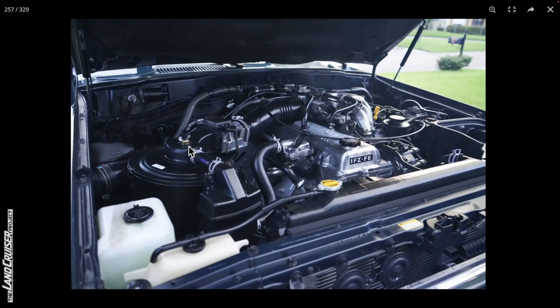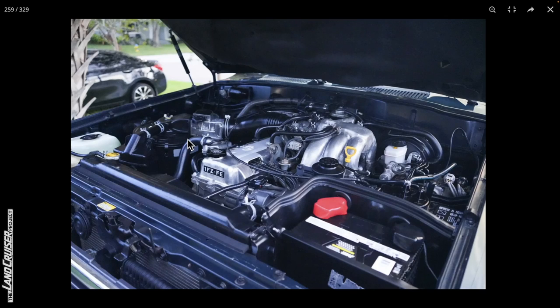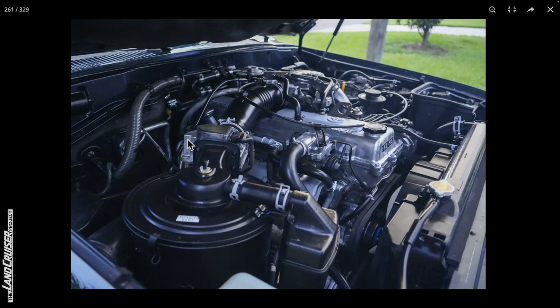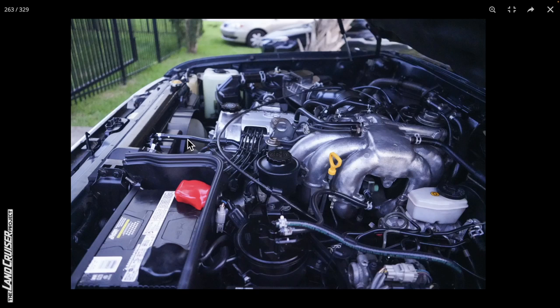Moving to the engine bay, it has the little hood liner in place. The engine bay looks quite clean and immaculate — they've spent a lot of work both cleaning it and updating things like replacing the radiator and doing the valve cover gasket. It looks very fresh. With this being a 1994, we're not going to see VIN stickers — Toyota wasn't doing that on these vehicles at that time. No signs of oil leakage at all. You can see those new battery terminals.